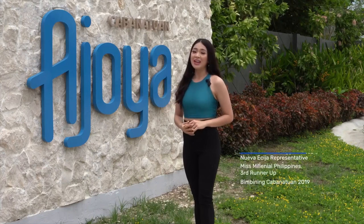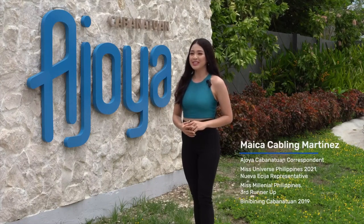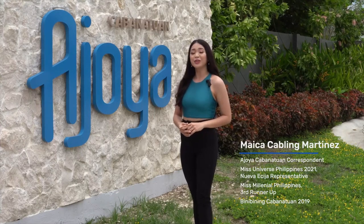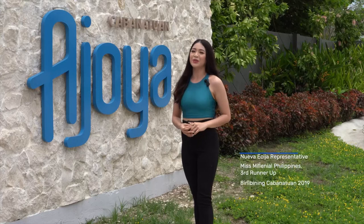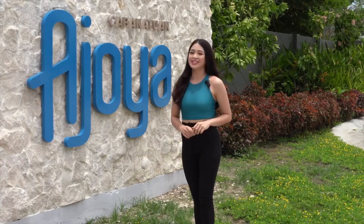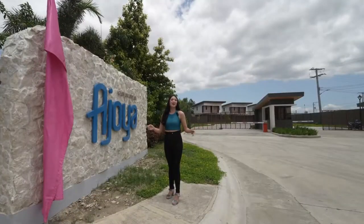Good day everyone, I am Micah, your Miss Universe Philippines 2021, Miss Millennial Philippines 2019, and Binibining Cabanatuan 2019. And today I will help you find your center here at Ajoya Cabanatuan.